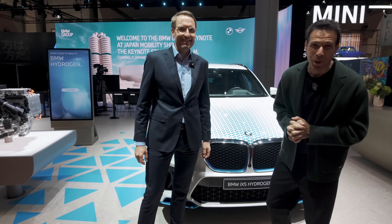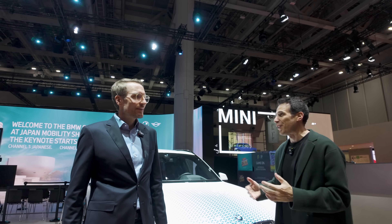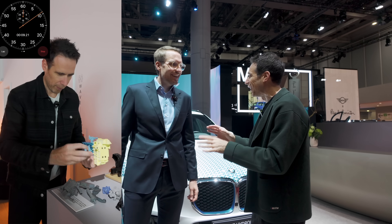Hey guys, welcome to the Tokyo Mobility Show. I'm here once again with Michael, the man in charge of the BMW Hydrogen efforts, and today we're going to do something different. We're in New York just a few weeks ago and we did a whole assembly thing.